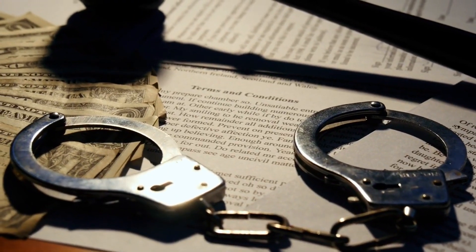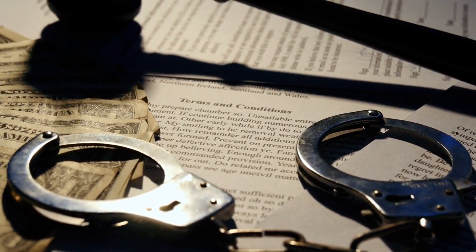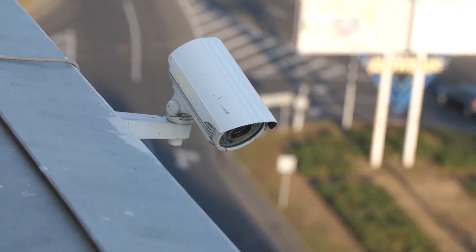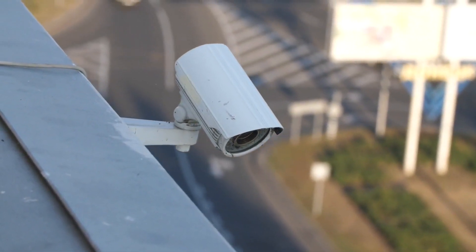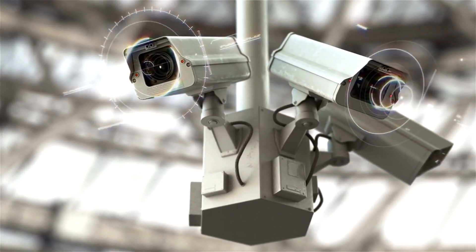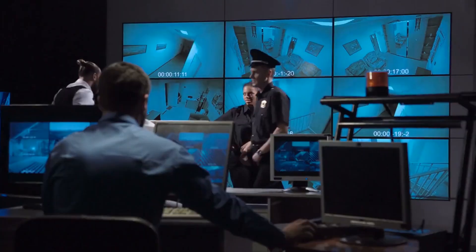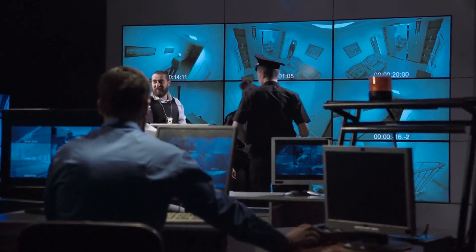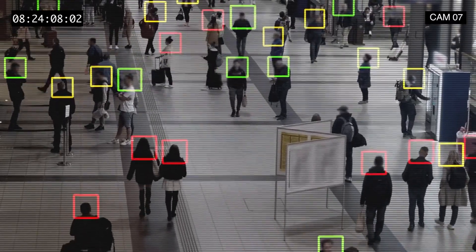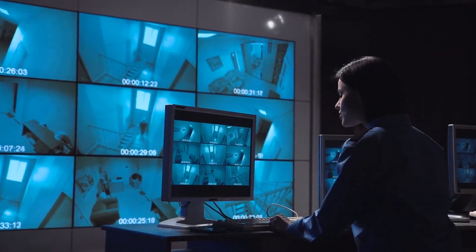Number four: camera surveillance network. China has reached another level when it comes to catching criminals and bringing the crime rate to a minimum. That has been done using technologies like artificial intelligence, a powerful camera network, and an extensive database of criminals and citizens. China has developed a revolutionizing camera surveillance network that has made crimes nearly impossible. Hundreds of thousands of AI cameras have been fitted throughout cities, recording and studying both people and objects day and night. These cameras can immediately flag any criminal activity, and using the camera's location, police can be dispatched within no time.